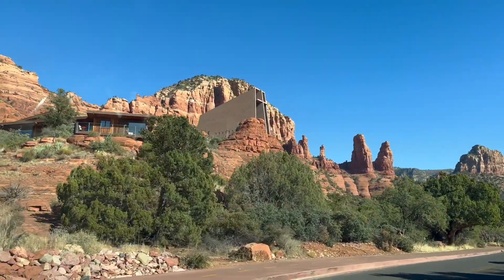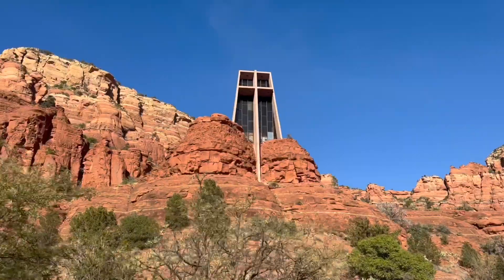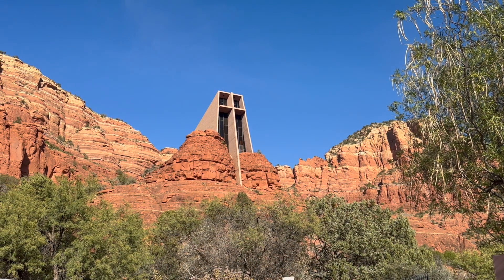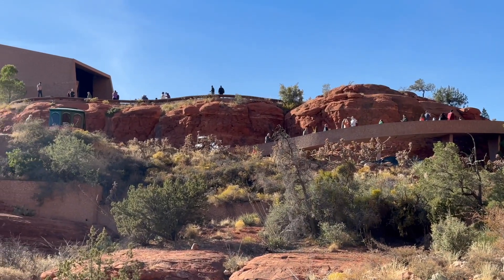One of the most popular things to do in Sedona is visiting the Chapel of the Holy Cross, especially if you are a very spiritual person. As soon as you see the chapel, you know you are entering a very special place — the location and the scenery are stunning. The Chapel of the Holy Cross is a Roman Catholic chapel built from 1954 to 1956.